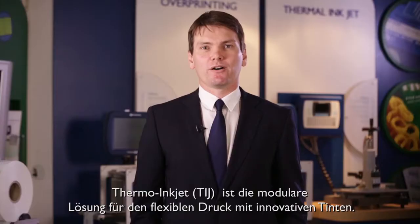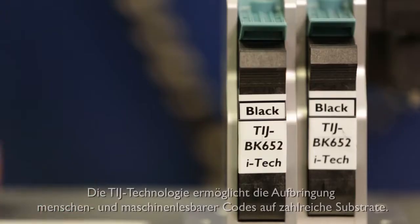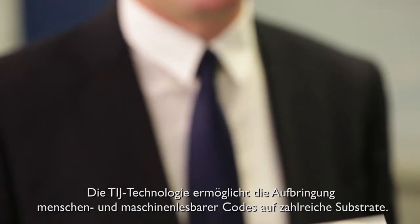Thermal Inkjet is a core part of the portfolio due to the increasing demand for small character high-resolution printing. The ability to print a variety of human and machine-readable codes across multiple substrates makes Domino TIJ the technology of choice in many markets.